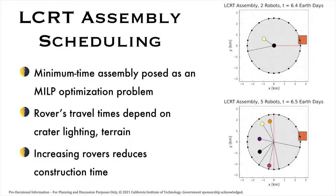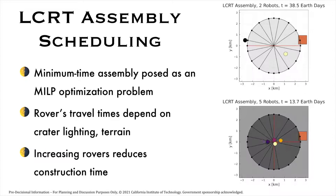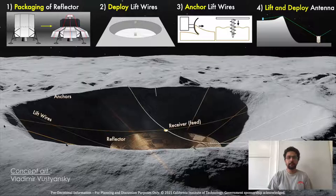We use realistic travel times for the rovers that depend on lighting conditions in the crater, terrain, and the loads they are carrying. Increasing the number of robots reduces construction time. The different steps in the ConOps for deploying the reflector mesh and receiver antenna feed system are: packaging the reflector, deploying the lift wires, anchoring the lift wires, and lifting and deploying the reflector mesh and the receiver feed system.